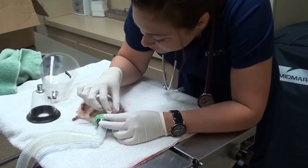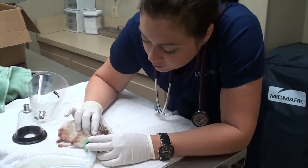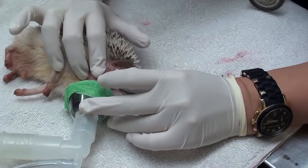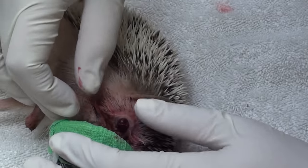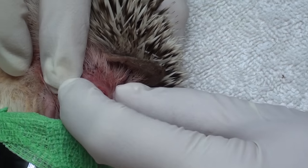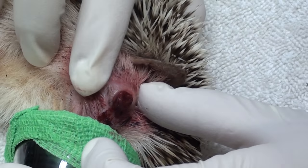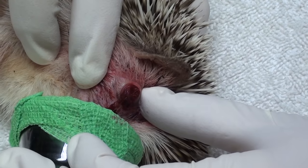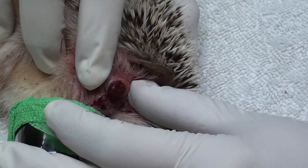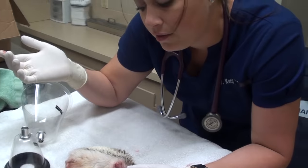We have our little hedgy friend here. We've got him under a little mask anesthesia. Let me show you real quick — this is his actual eyeball and it just perforated. I have no idea why that happened. He may have had an injury when they got him in and it just ruptured. We don't know, but we've got to get it out of there.